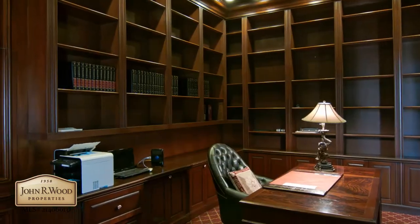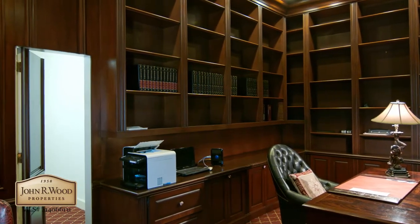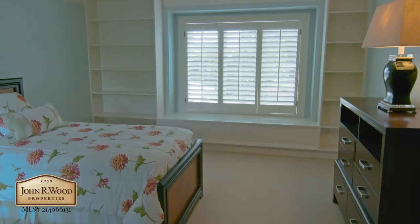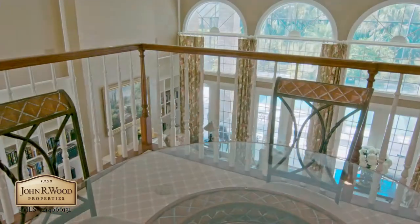The large office with beautifully crafted built-ins hosts a private hidden entrance to a storage area. Upstairs are three bedroom suites, each with their own baths, a family room with bar, office and open loft.